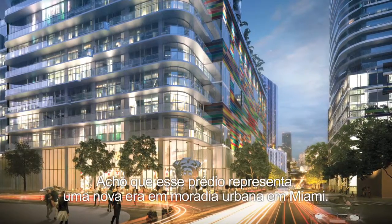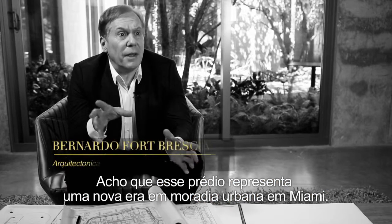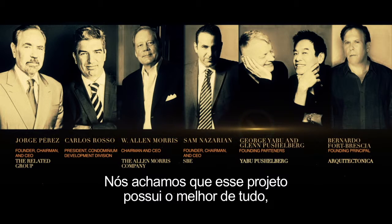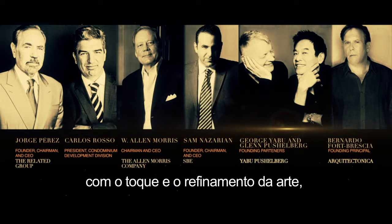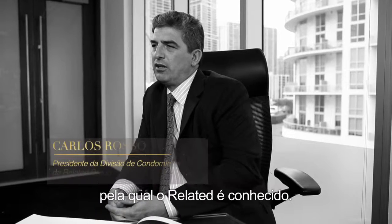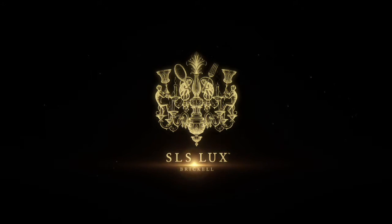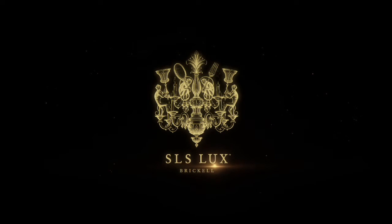I think this building represents the new era of urban living in Miami. We think this project has the best of everything, with the touch and refinement of the art that Related is known for.